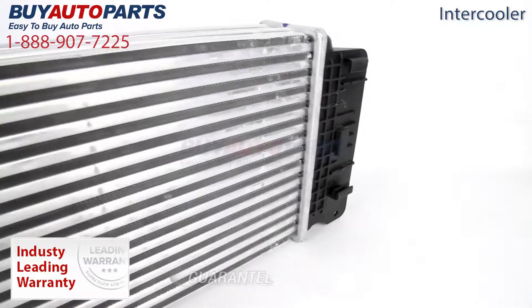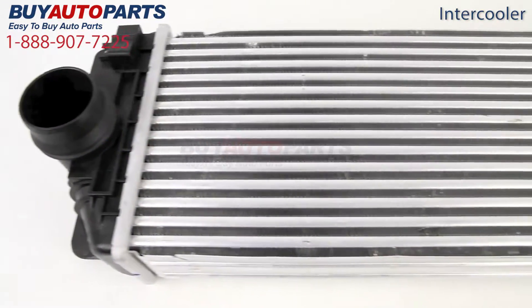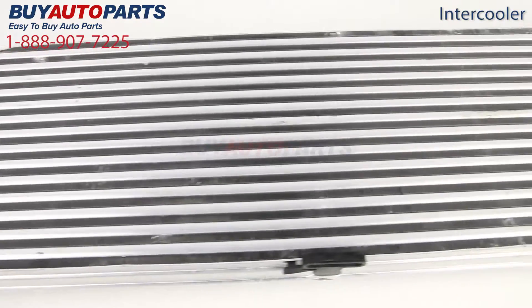All of these intercoolers are guaranteed exact fit and include free shipping and the support of our American auto parts specialists. This is a drop-in replacement with factory mountings and connections.